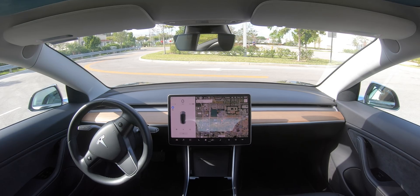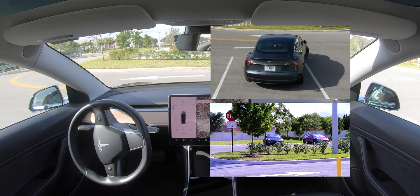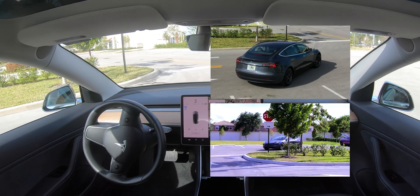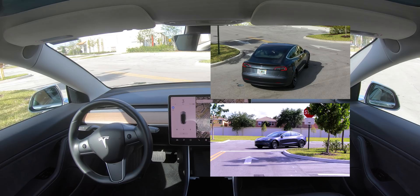On this short demo, we are looking at how the Model 3 with Advanced Summon behaves after sending it to a specific point in the map. We used the Tesla application to tell the car where we wanted it to go, and the car found the location on its own.